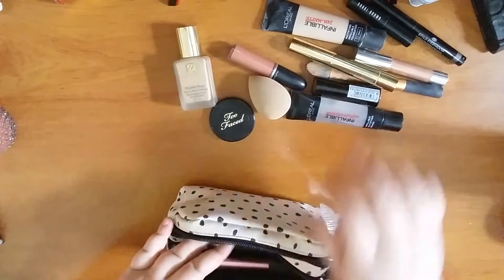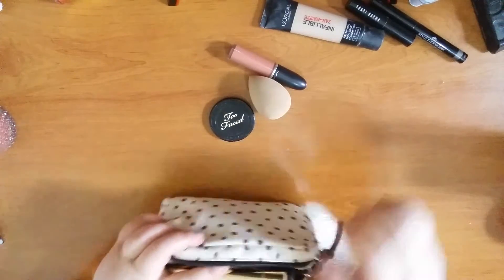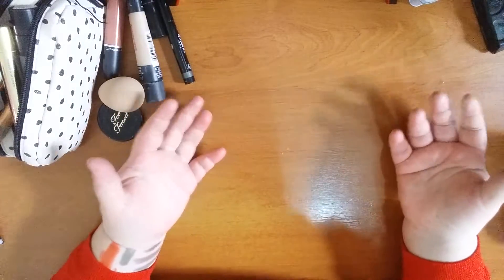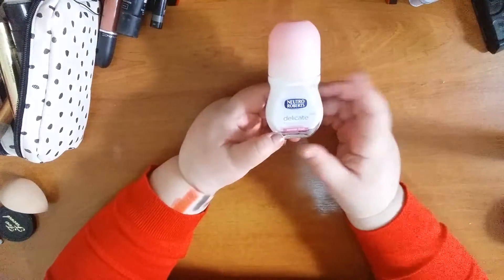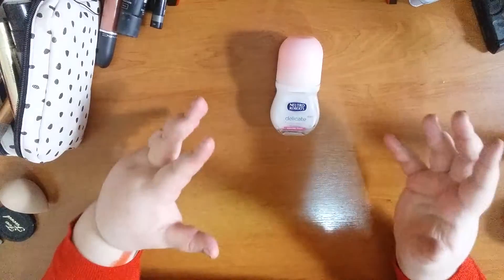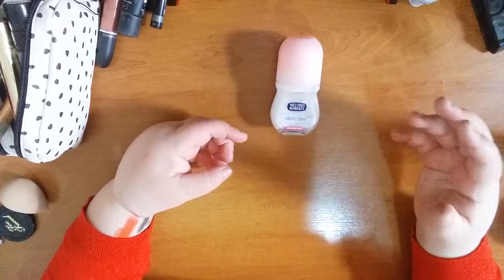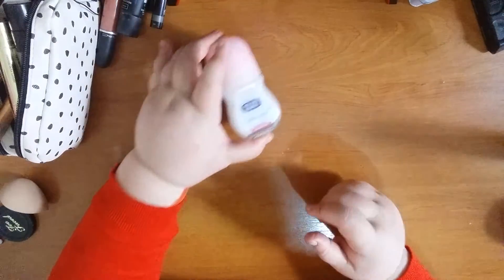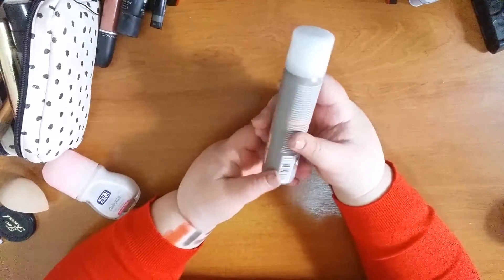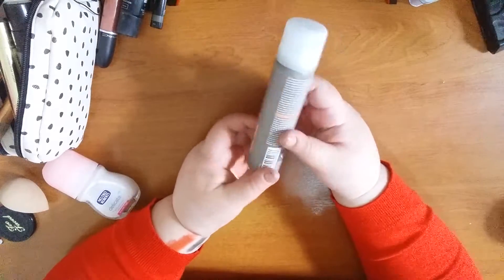Finally, some toiletries that didn't fit in the makeup bags — I packed these in socks and little black bags. I had my Neutral Roberts deodorant, which I love. It smells like powder, it's refreshing, lasts all day, and it's a beautiful deodorant. I also had a Wella dry shampoo — not bad, a good product for travel, though I'm not sure I'd buy the full size.